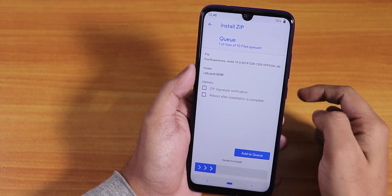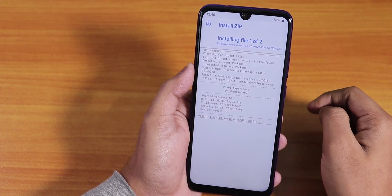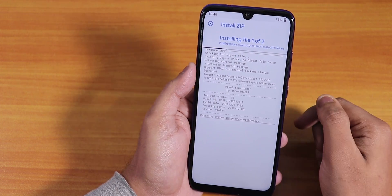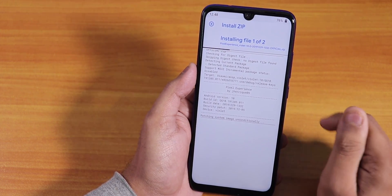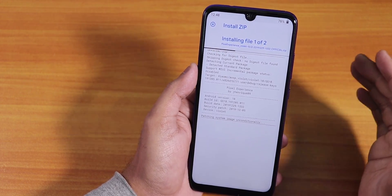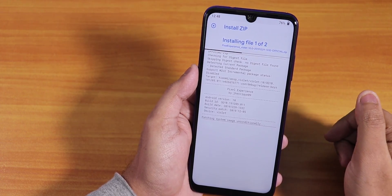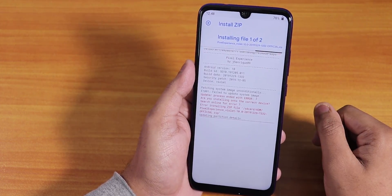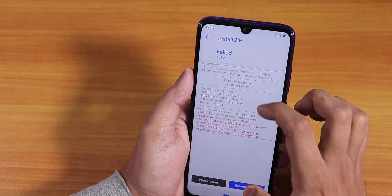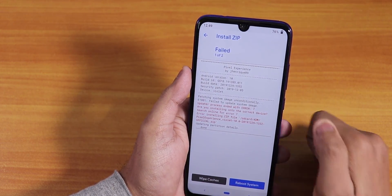Now let's try to flash the Pixel Experience build. Add to queue, Fcrib Disabler, swipe to install. It's installing — by the way, I'll link everything (the firmware, recovery, ROM file, and Fcrib Disabler) in the description box below. But it was flashing fine and now it says Error 7: 'Are you installing onto the correct device?' Error 7 again.